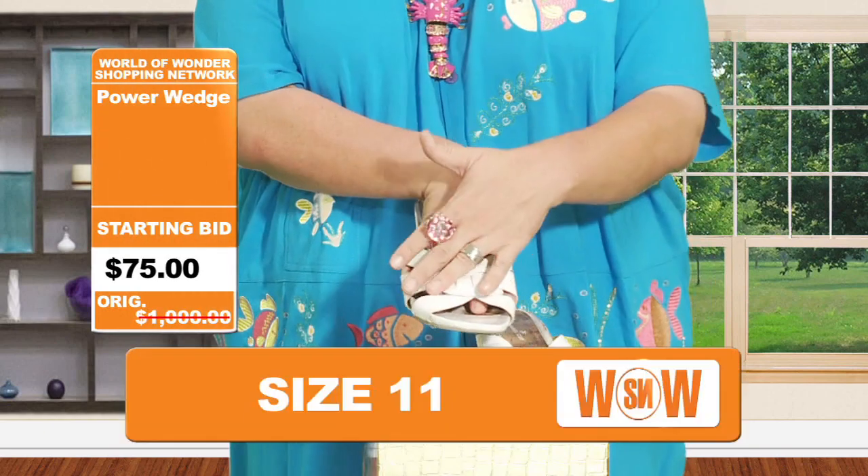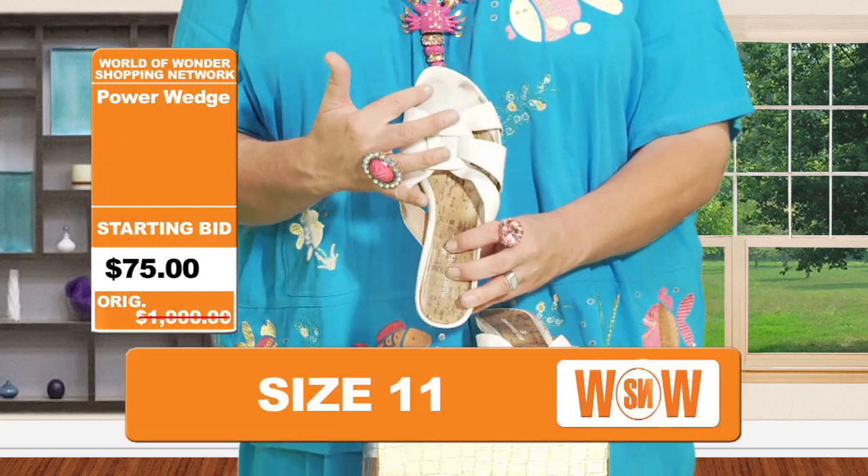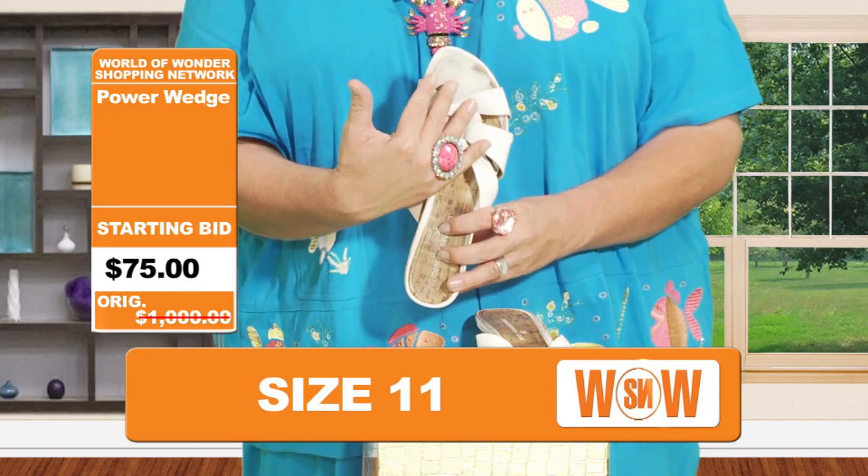You're going to see this all over holiday parties, Hanukkah parties, any event that you have, and you're going to see this on the likes of the Julia Roberts, the Claire Danes, the Jade Jolie's — everyone's going to have this shoe, ladies and gentlemen.